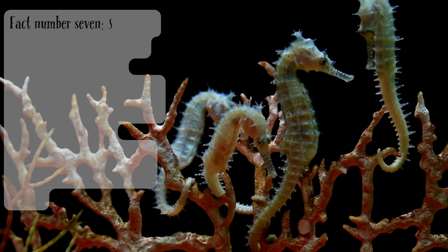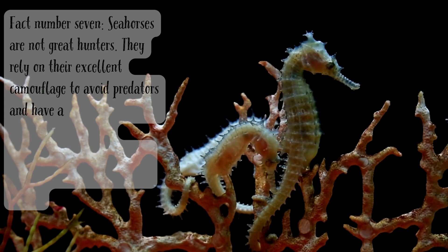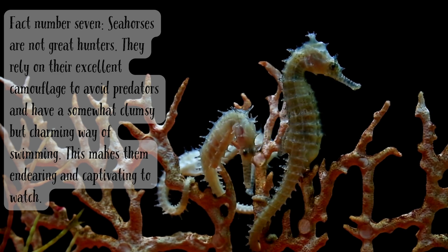Fact number seven. Seahorses are not great hunters. They rely on their excellent camouflage to avoid predators and have a somewhat clumsy but charming way of swimming. This makes them endearing and captivating to watch.